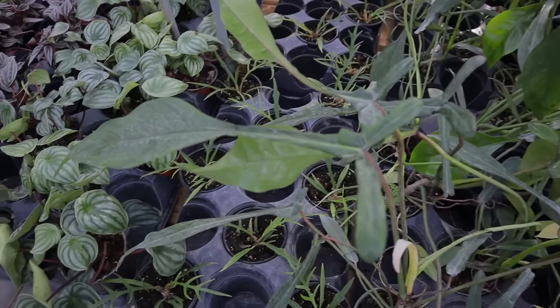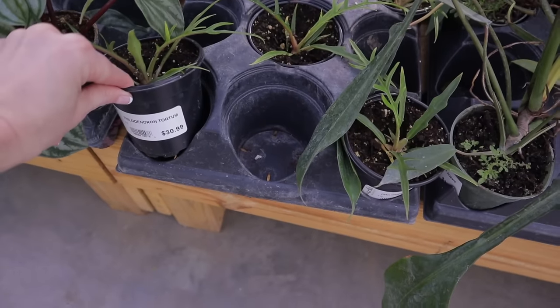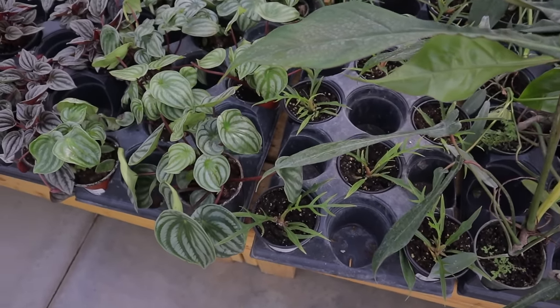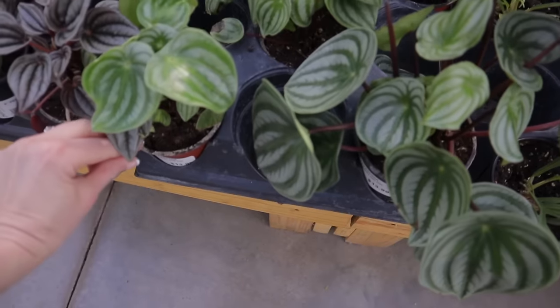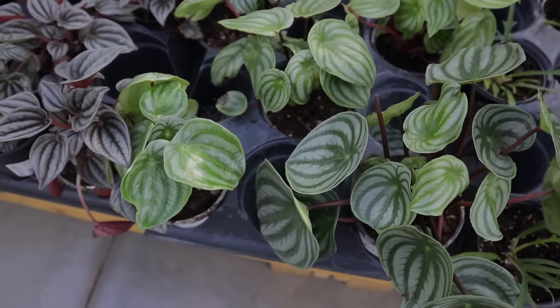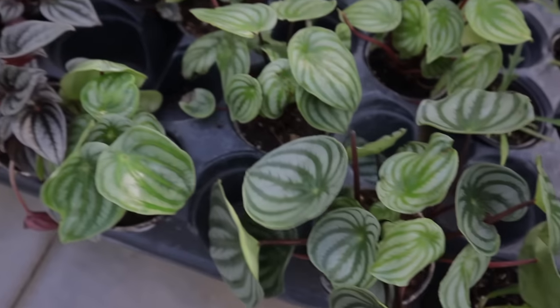Some Philodendron Tortums here, $30. Peperomia Watermelon, $13.99 — such a beautiful little Peperomia. I still cannot get over the Yopii and the Tortums.